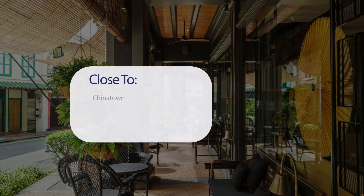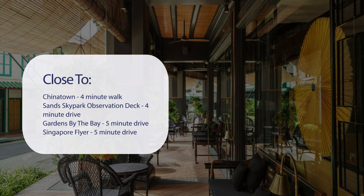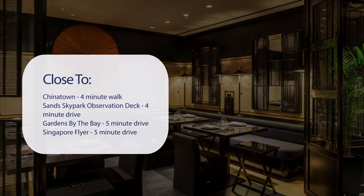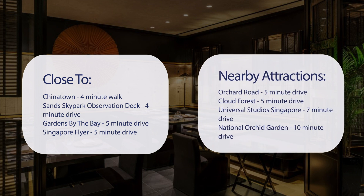It has a pretty good location. It's pretty close to Chinatown, a 4-minute walk. Sand Skypark Observation Deck, 4-minute drive. Gardens by the Bay, 5-minute drive. Singapore Flyer, 5-minute drive. And also close to attractions like Orchard Road, 5-minute drive.